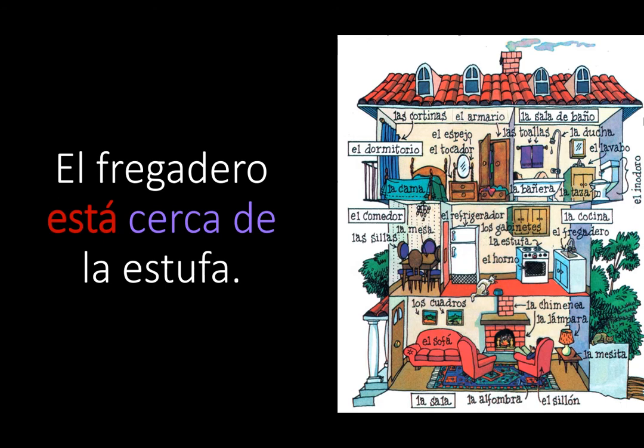In the second one, we're moving up to the kitchen, la cocina. El fregadero está cerca de la estufa. El fregadero — the sink — is the first item. Correct form of está for a singular item. Cerca de means close to. Second item: la estufa. El fregadero está cerca de la estufa.